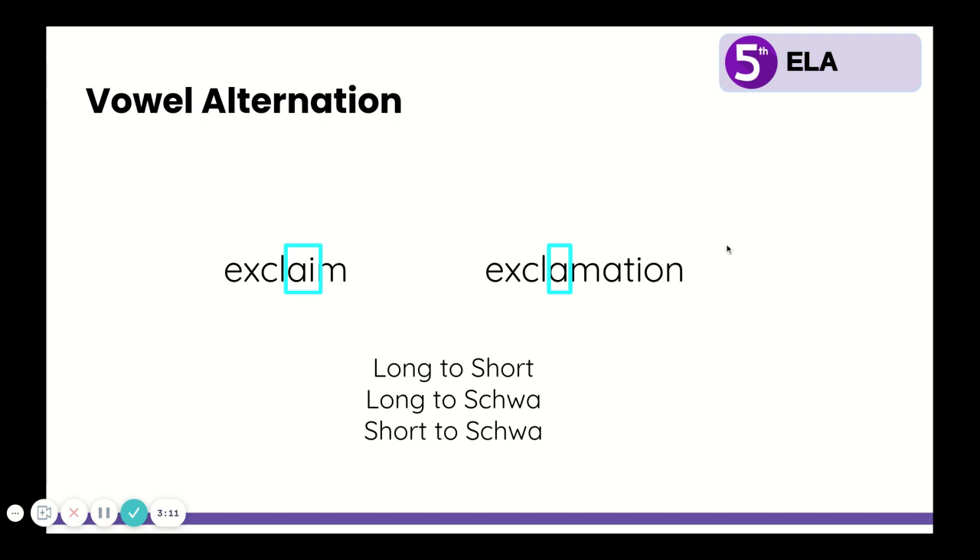I want you to notice a few more things. We said we were going to be looking at base words that add the suffixes A-T-I-O-N and P-T-I-O-N. This one adds the A-T-I-O-N, which changes exclaim — a verb, an action — to exclamation, which is a loud saying and a noun. It changes it from a verb to a noun by adding A-T-I-O-N. Also notice one other spelling change: in exclaim there was an A-I, but in exclamation that I disappeared. So when you have that A-I, a lot of times when you add the A-T-I-O-N suffix, that I will disappear. And this change was long to schwa.